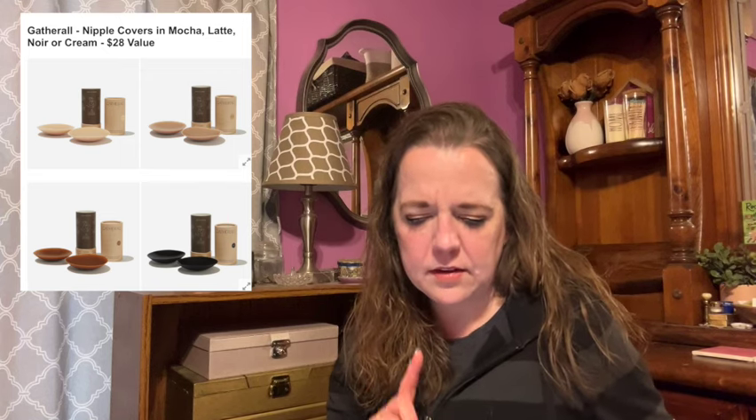Here's the next item — the Gather All nipple covers in mocha, latte, noir, or cream, a $28 value. The gather all nipple covers stay flush to your skin while remaining discreet under your clothing, making those tricky 'what can I wear under this' moments a thing of the past. They're waterproof and sweatproof, dermatologist-approved, non-toxic and latex-free, 100% opaque and no-show, with a gradient from thicker center to ultra-thin edge. They're washable and reusable up to 30 times. Made of silicone — female-founded, no shipping restrictions.